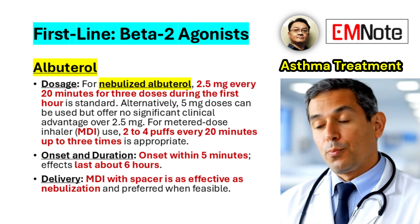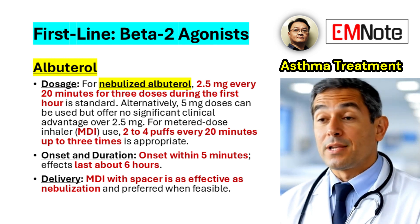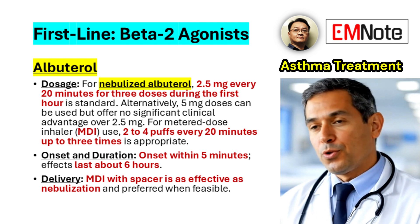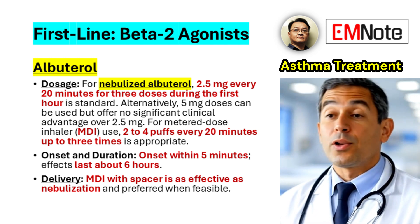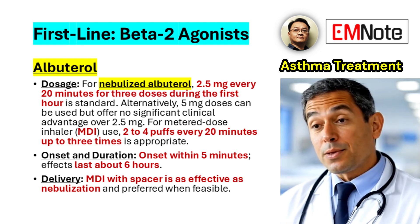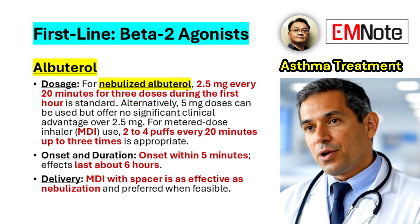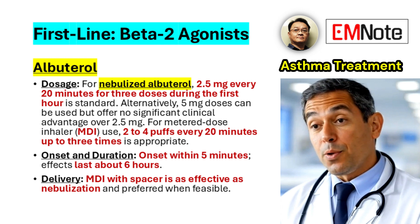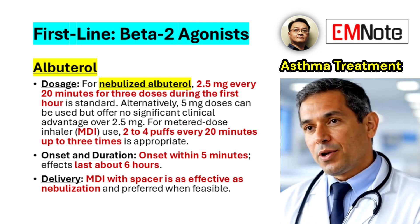The cornerstone of treatment in acute asthma attacks is the administration of beta-2 agonists, with albuterol being the most commonly used agent. For nebulized albuterol, the recommended dosage is 2.5 mg every 20 minutes for 3 doses during the first hour. Alternatively, 5 mg doses can be used but do not provide additional clinical benefit over the 2.5 mg dose.